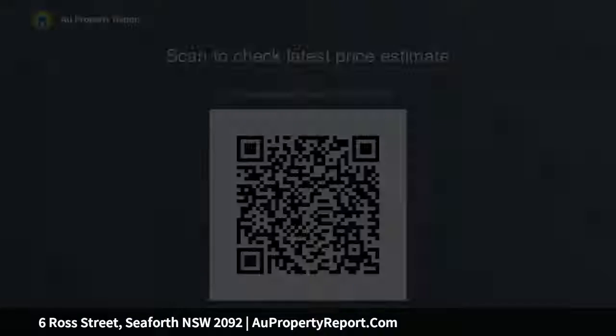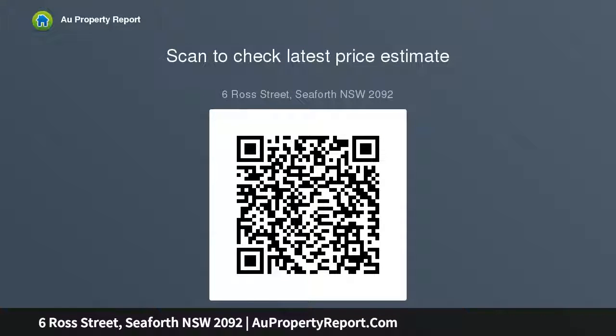Low-level rumpus, teen retreat, workshop, extensive storage, shower with seat, vast child-friendly lawns, and full main bathroom.